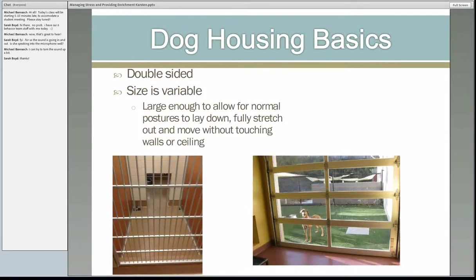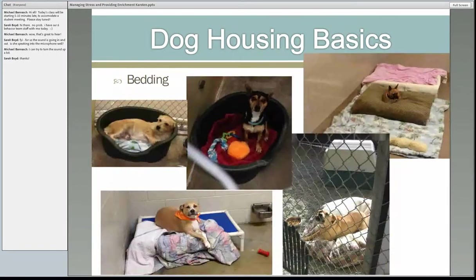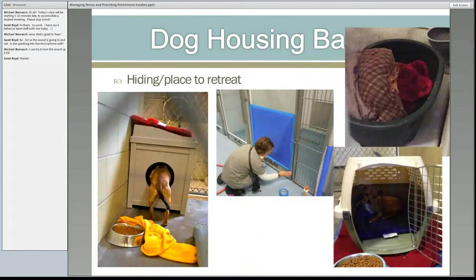With cats, we tend to have size requirements for cages, but with dogs it really varies — the five-pound Chihuahua is very different from a 110-pound Great Pyrenees. Have different sizes in your kennel, and make sure they're all compartmentalized. Bedding — dogs love them. High-sided beds are fantastic and not expensive. Dogs also like places to hide: contact paper covering the front of one side of the kennel works well, and high-sided bedding can serve as great hiding places. They like choice.